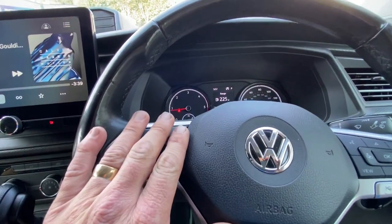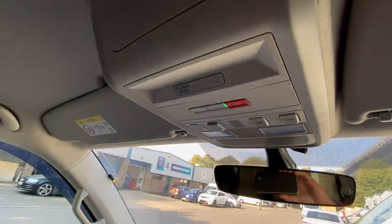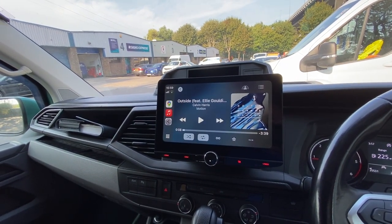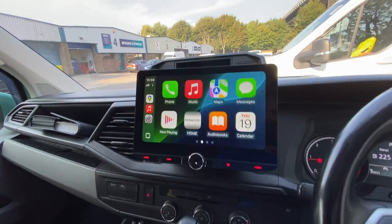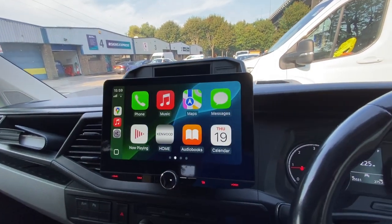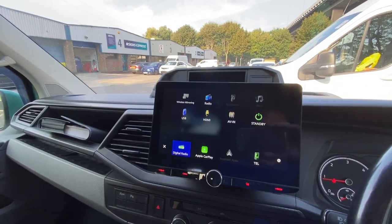All the steering controls are retained, the cluster also works, and SOS retention is maintained. This unit has got wireless Android Auto, wireless CarPlay, and all the nice features you'd associate with that, plus DAB and HDMI input.